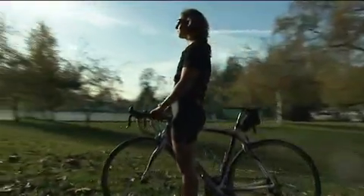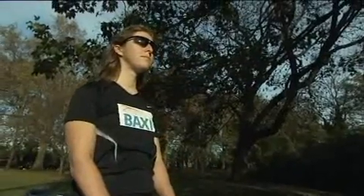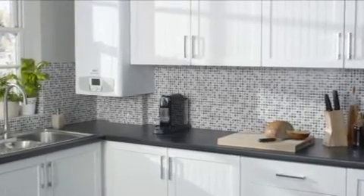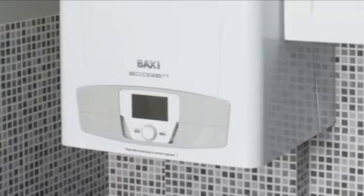Once you realise how much each appliance uses, you can be more careful in how you save energy. However, there are now ways to actually generate your own power in your home without having to jump on a Watt bike. Boilers like this Baxi Ecogen can actually generate enough electricity to power all of these appliances while you heat your home.